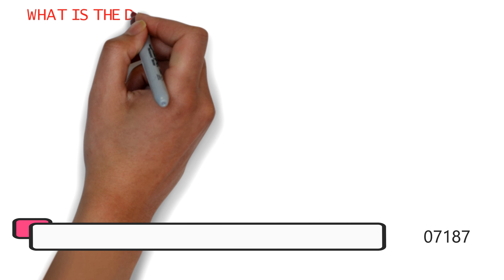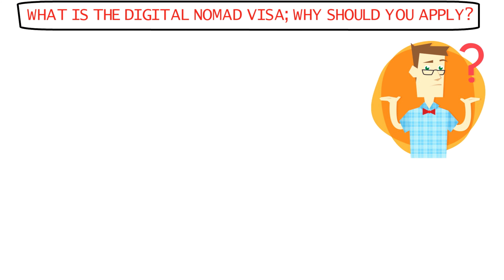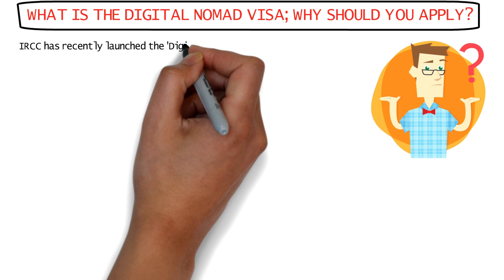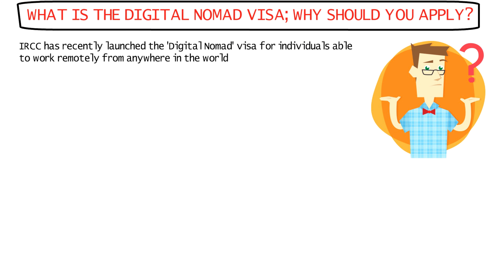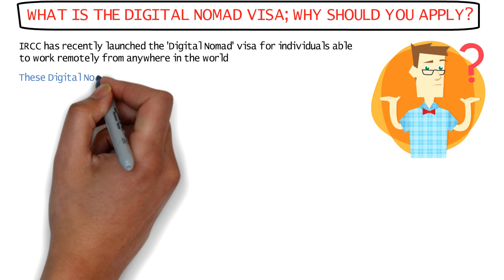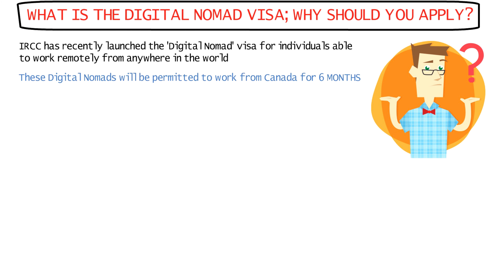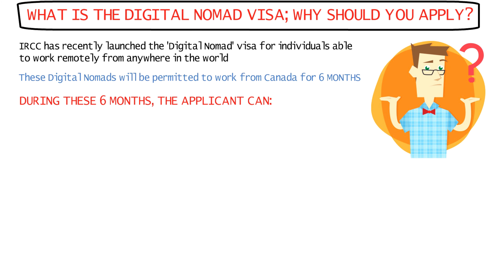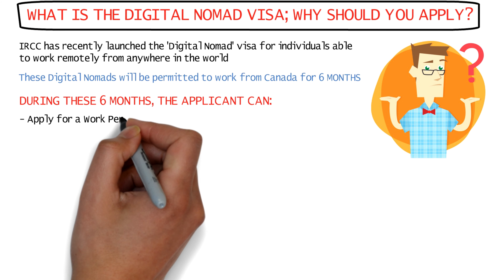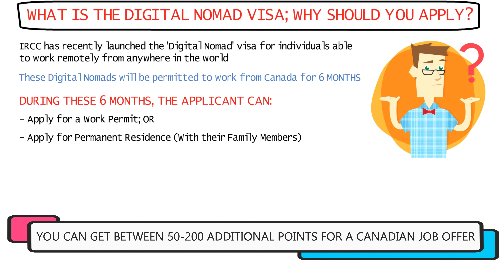Let's start with what Canada's new digital nomad visa actually is and why you should apply for it. IRCC has recently introduced the digital nomad visa, which enables digital nomads or individuals who can perform their job remotely from anywhere in the world to come to Canada for a period of six months and work from there. During this period, if the applicant secures a Canadian job offer, they can then apply for a work permit or their permanent residence using the job offer for additional points.